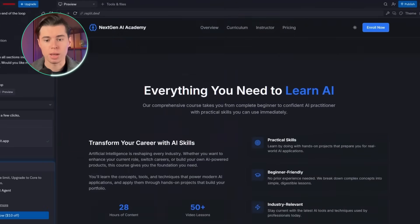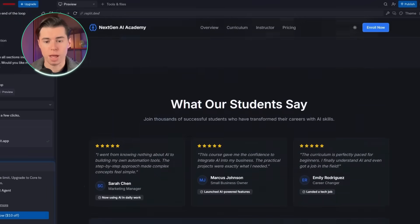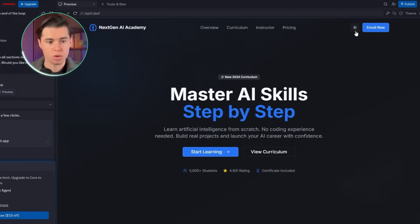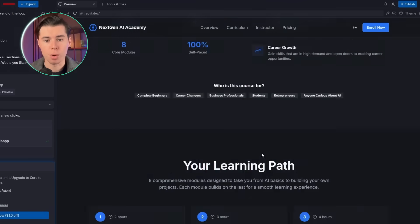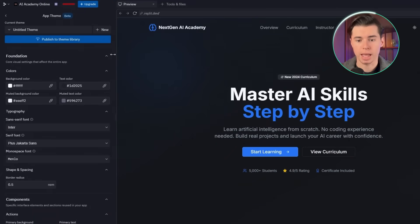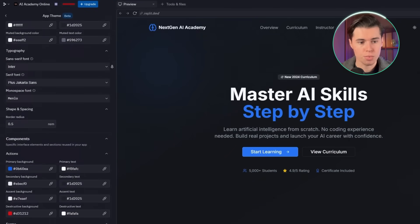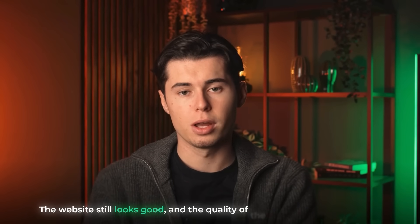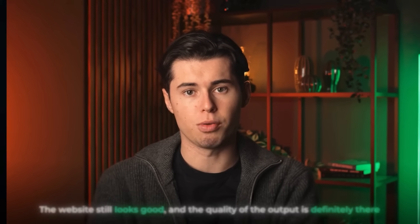For looks and quality, the website Replit generates is actually pretty well done — it has a modern feel and I genuinely like the overall design. You can switch between light mode and dark mode, which is a nice touch not every builder offers. Most elements are fully clickable and the structure feels stable. However, compared to Hostinger, it's not as easy to change things, and you don't get the same immediate control over every part of the layout. I'm giving Replit a 9 out of 10 for quality.